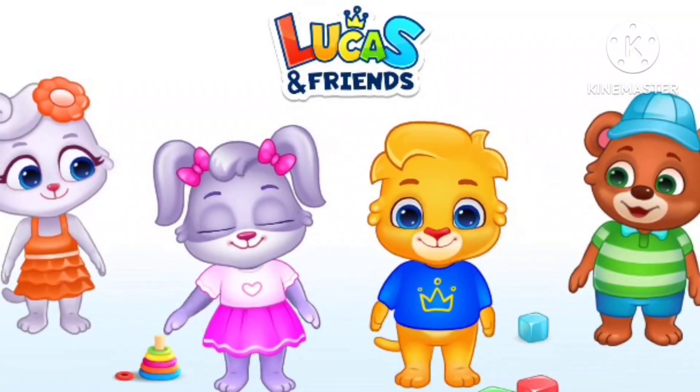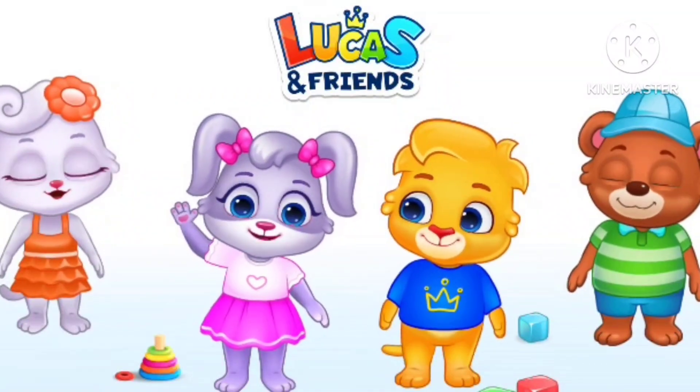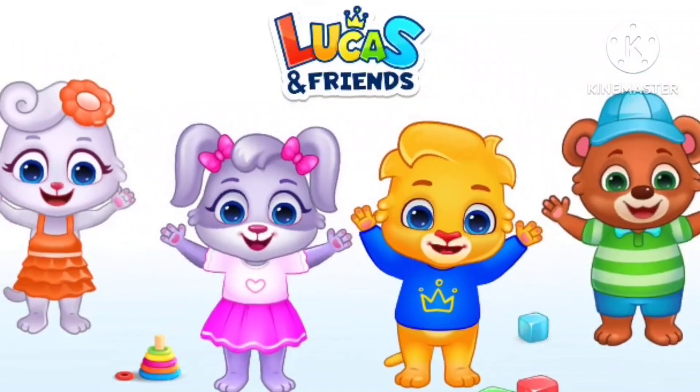Hi, I'm Lucas. Hi, I'm Ruby. And we're Lucas and Friends.